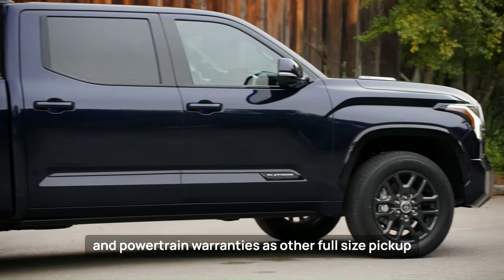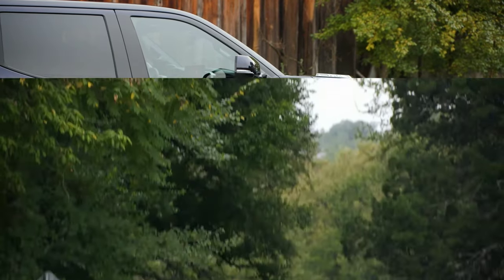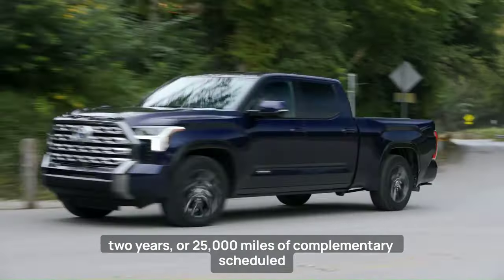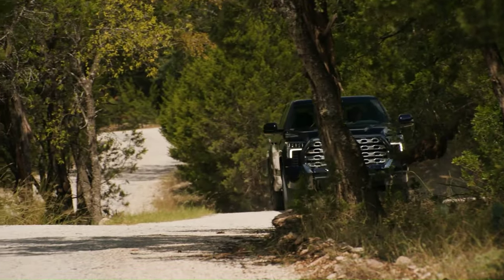In terms of warranties, Toyota offers the same Limited and Powertrain warranties as other full-size pickup trucks. What sets Toyota apart is their provision of 2 years or 25,000 miles of complimentary scheduled maintenance.